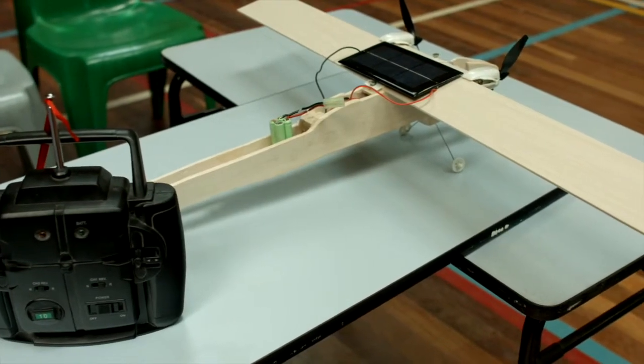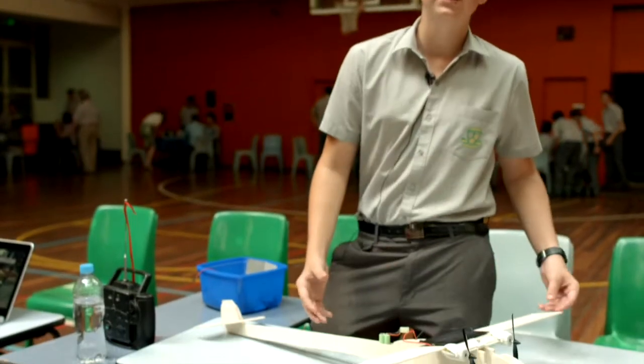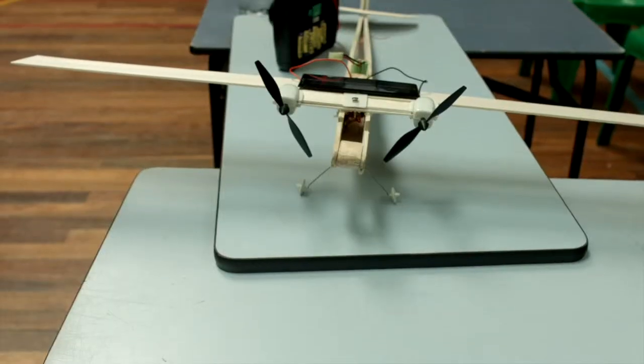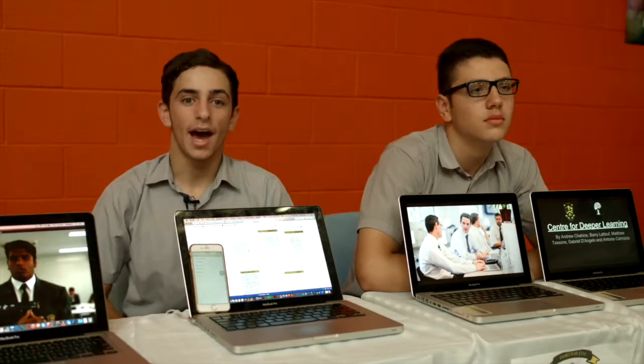The main design of this was generally balsa wood, which allowed for a lightweight and strong material. It's easy to bend into an airfoil shape, which allowed us to build this design. The science behind this also allowed us to learn more about the renewable energy sources behind it.